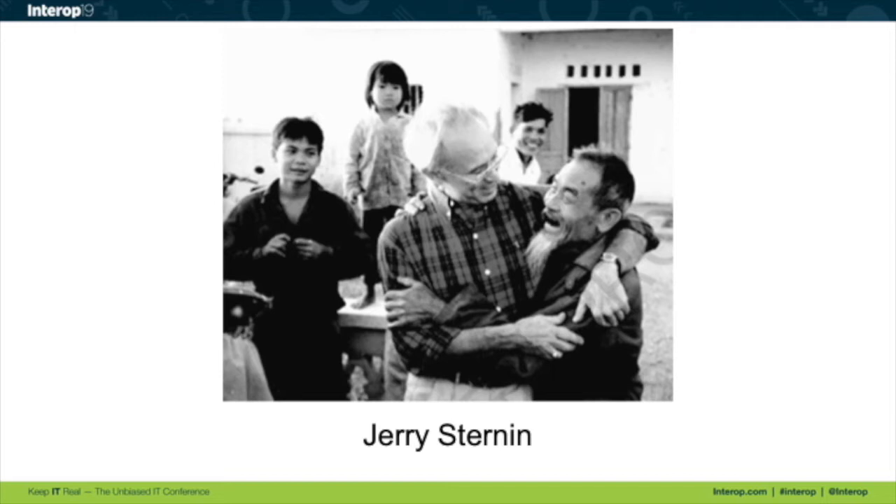In the early 90s, there was a pretty bad childhood malnutrition problem in Vietnam. This guy, Jerry Sternin, was working for an organization called Save the Children and was sent into Vietnam to help fix this problem. His situation was a bit dire: he was not a nutritionist, he had no credentials in the area, he didn't even have the support of the Vietnamese government — they didn't kick him out but they weren't super enthused. What's worse, he didn't even speak Vietnamese. He had no political power, no money, just a small team.